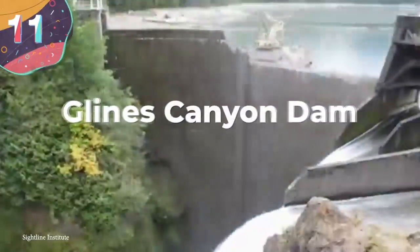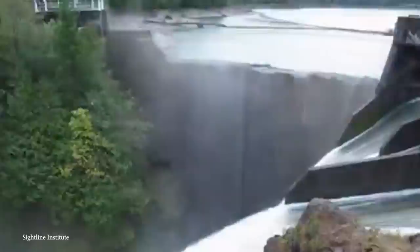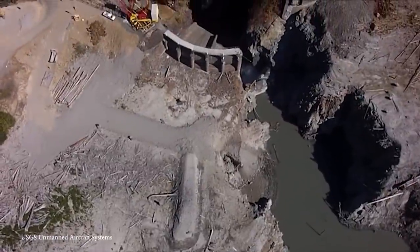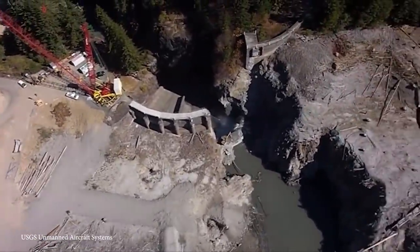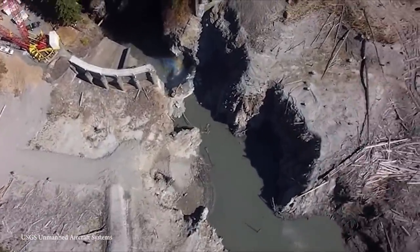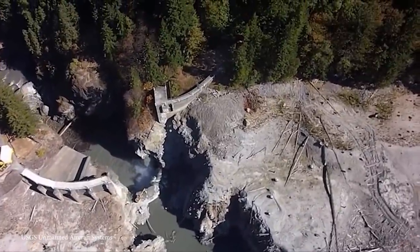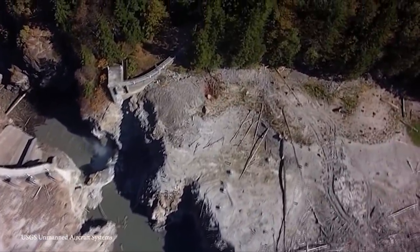Number 11: Glines Canyon Dam. Let's pull back and look at one of the most impressive demolitions ever seen. The Glines Canyon Dam did its job well on Washington's Elwha River for nearly 100 years — it was built in 1927 — but over the years it had taken quite a toll on the area's ecosystems. The Elwha Restoration Project came to be, involving the decommissioning and demolition of the dam, with hard work starting in 2014.